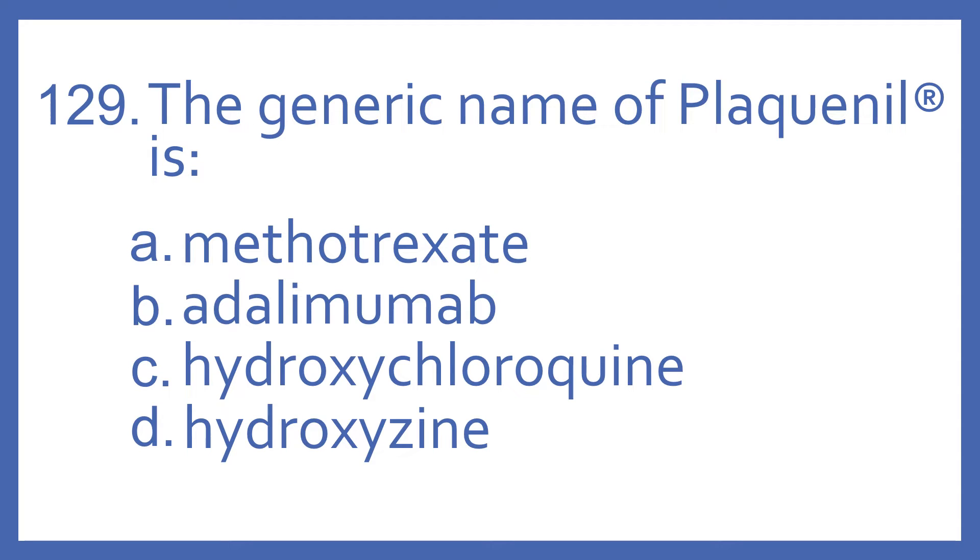Number 129. The generic name of Plaquenil is: A. Methotrexate, B. Adalimumab, C. Hydroxychloroquine, or D. Hydroxyzine.